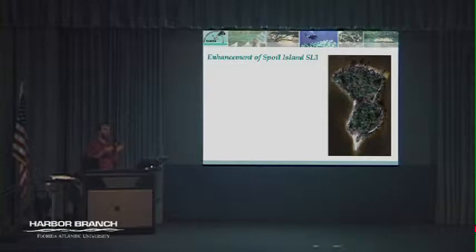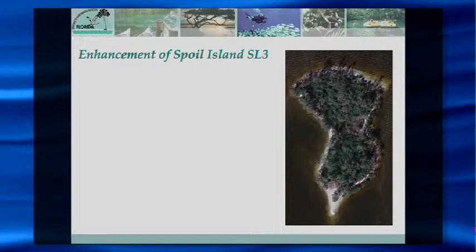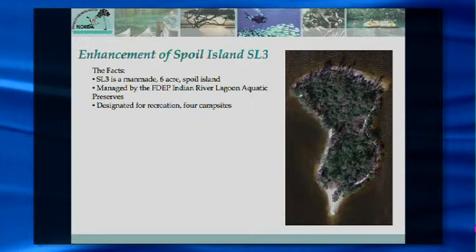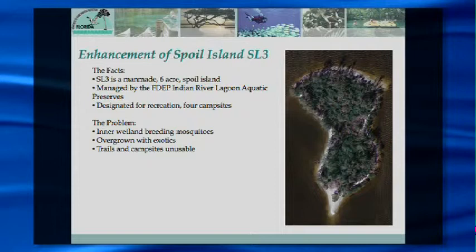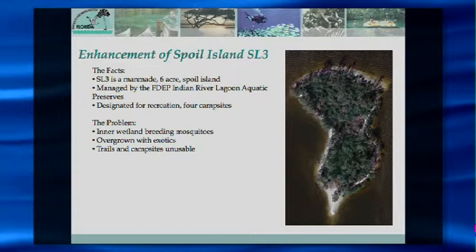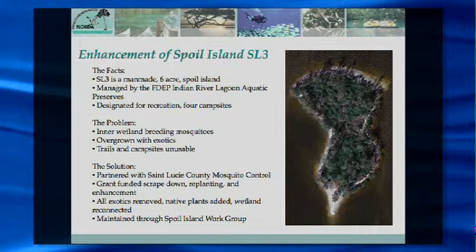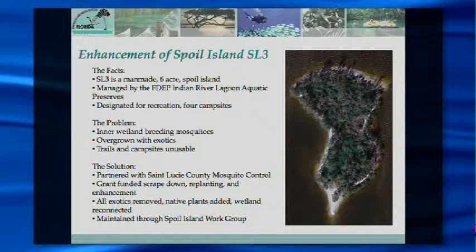Now I'll talk about a more top-down, big-dollar project on spoil island SL3 — the third island in St. Lucie County, just down the Harbor Branch channel. The problem with SL3 was that it had an interior wetland breeding so many mosquitoes that nobody wanted to use it for recreation anymore. Brazilian pepper grew in, crowded out the campsites, and it lost value to the public. St. Lucie County Mosquito Control and other organizations pitched in money to do an entire exotic removal and enhancement of the island to mitigate the mosquito problem and make it more valuable for recreation.